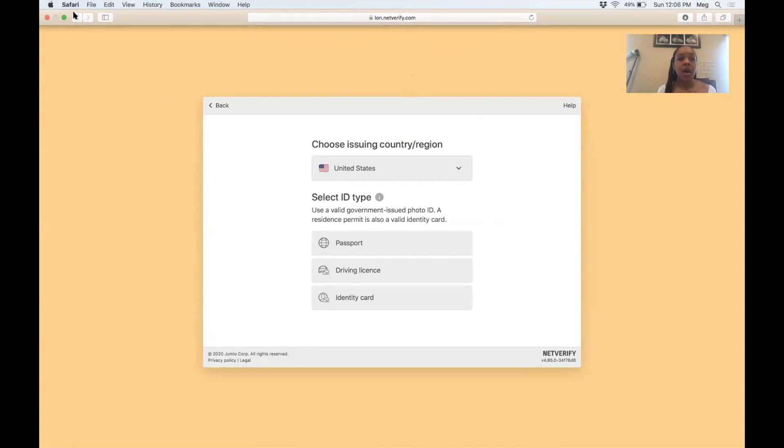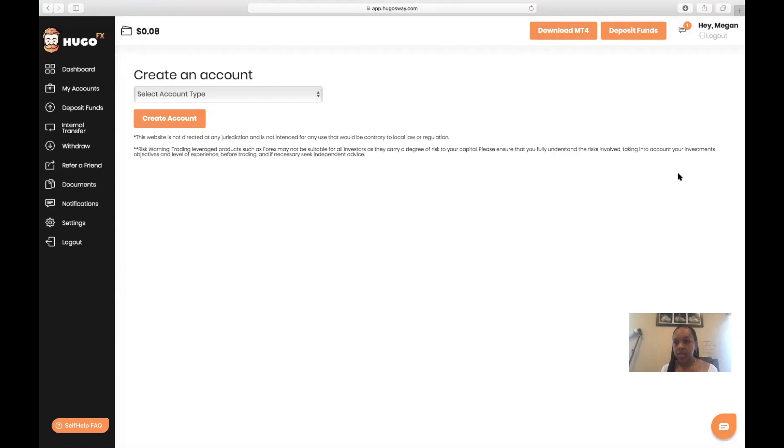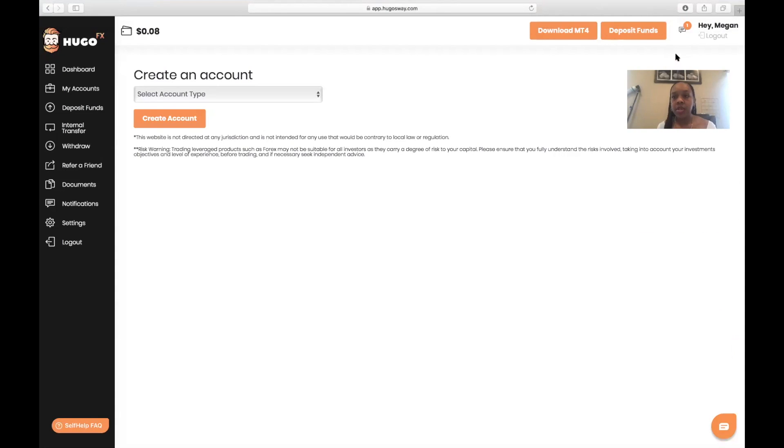I'm going to stop right here and log into my actual account — I don't want to set up a whole brand new account. I just did that part to show you all exactly how to do it. So on the left-hand side, go to My Accounts. When you choose My Accounts, a big graph is going to show up. Go all the way to the right-hand side and hit the big orange button that says Create Account. But before you can do the Create Account part, you have to deposit funds first.